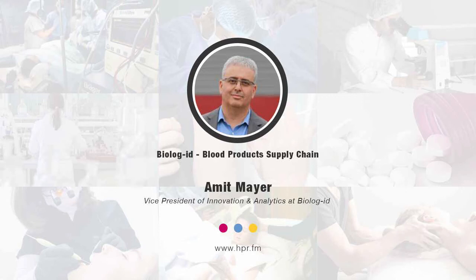Hello and welcome to Health Professional Radio. I'm Errol Howard. Thank you so much for joining us for another segment. We're going to have a conversation this morning with Mr. Amit Mayer. Welcome to the program, Mr. Amit Mayer. Thank you so much for joining us.